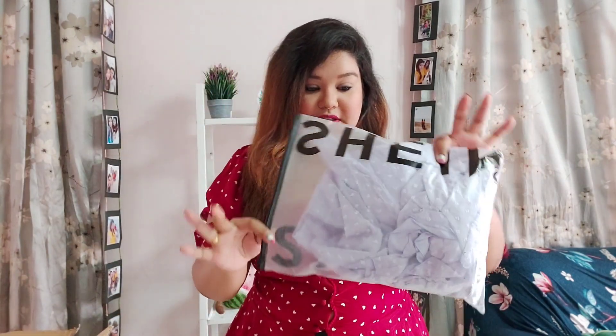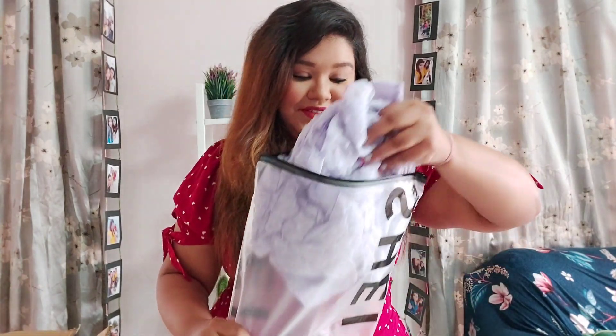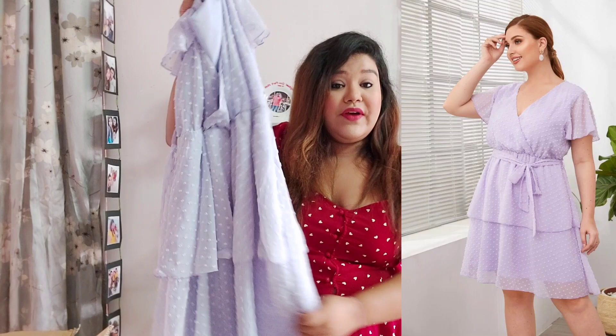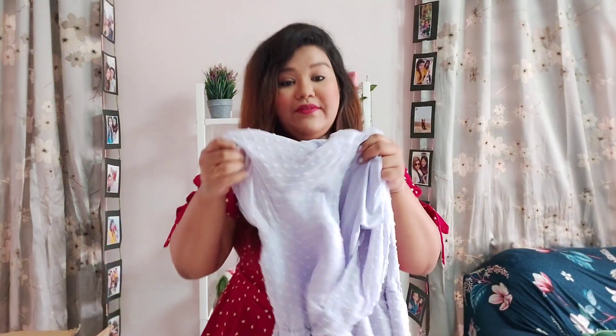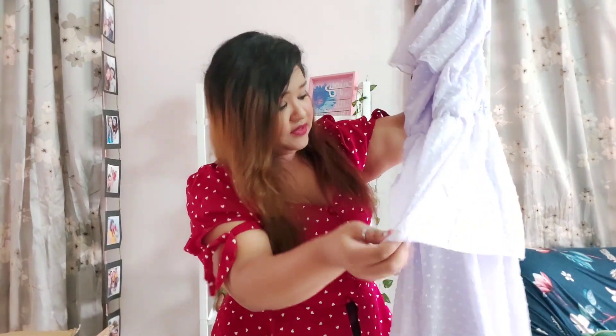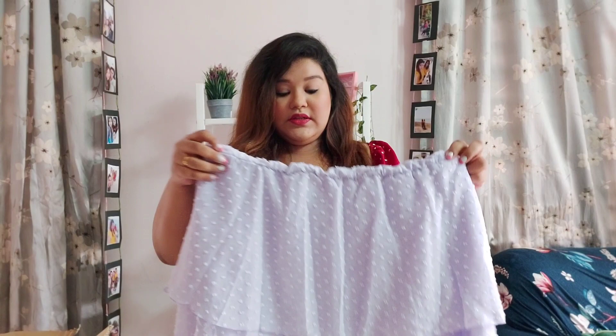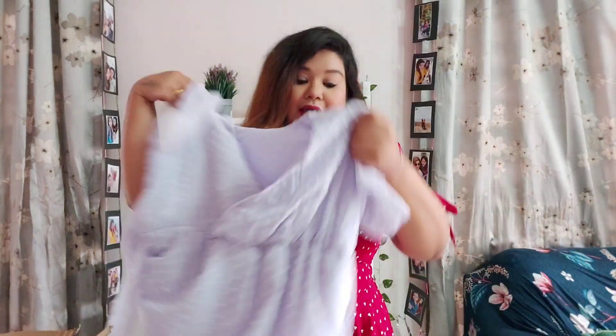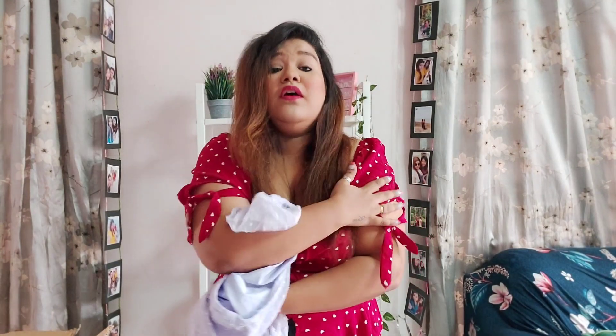Okay, so this is the first package — I haven't opened it yet because I wanted to do it for you guys and give my honest first-glance review. Here it is! I am obsessed with this color. I was looking for something like this — it's a pretty lavender color, a lilac ruffle dress. You can see it has elastic on the waist so it gives you a nice cinched waist look, and it comes with two-layer ruffles. The sleeves are nice and flowy — I have thick arms, so these sleeves are amazing.